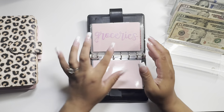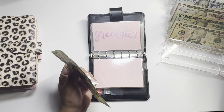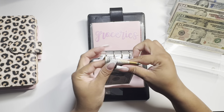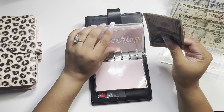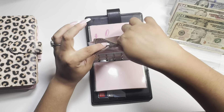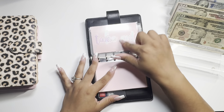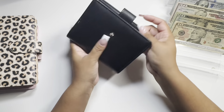And then lastly, groceries is gonna get $150. Takeout is getting nothing, so that will be it for my wallet.